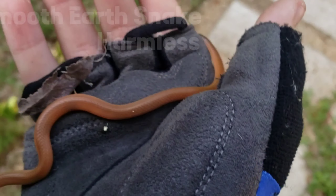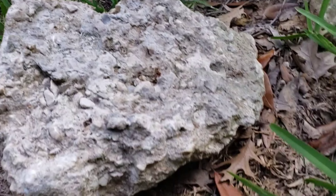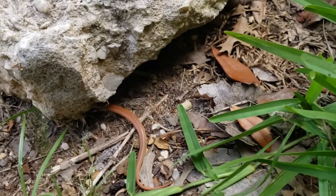I can get this set up. Got a snake, y'all. I don't know what kind of snake it is, but it's got a red belly. Here we go. Go on, buddy. Back into this rock.